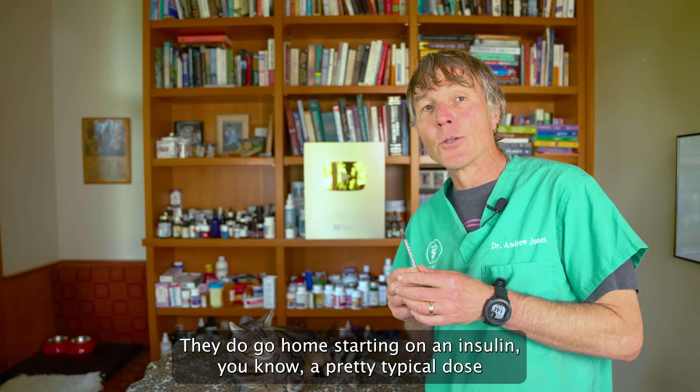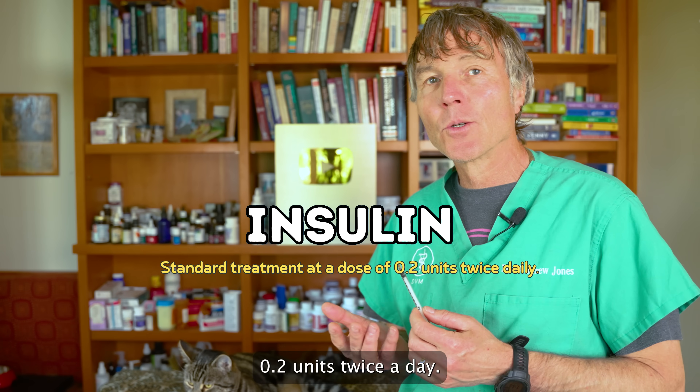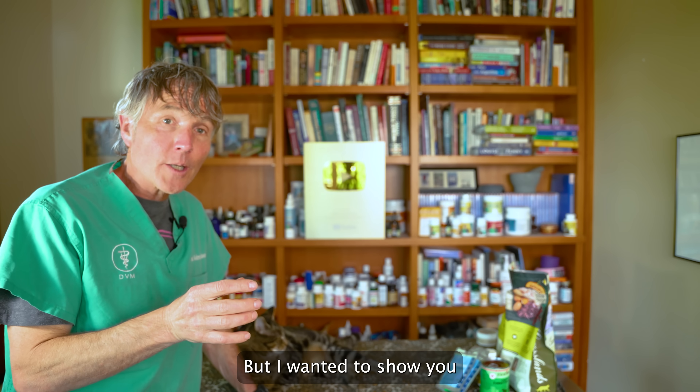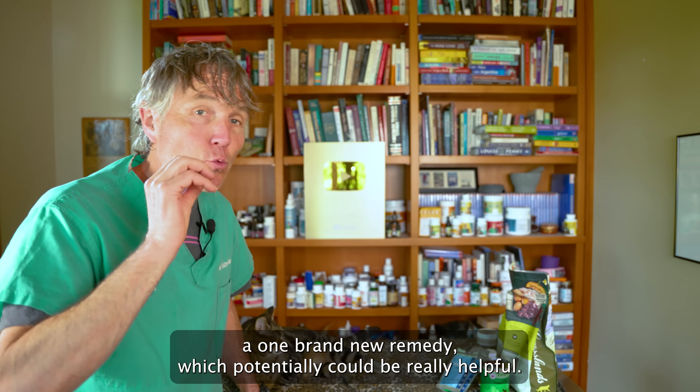Most diabetic cats go home starting on insulin — a pretty typical dose of 0.2 units twice a day. But I wanted to show you one brand new remedy which potentially could be really helpful.